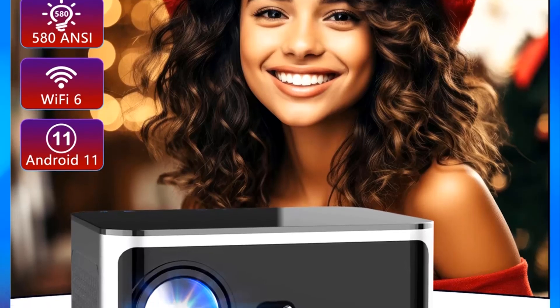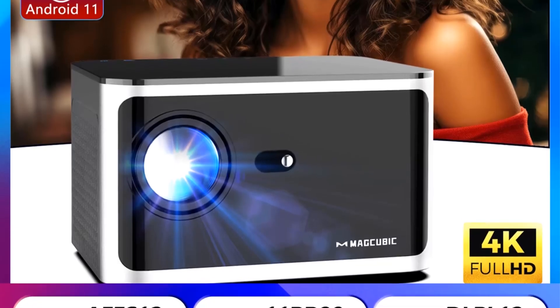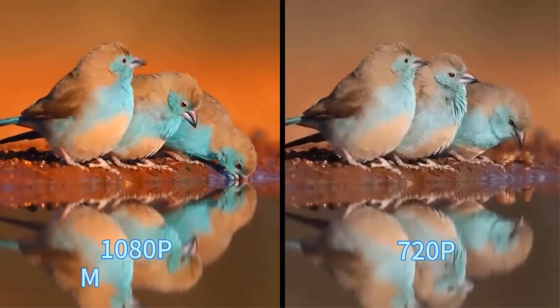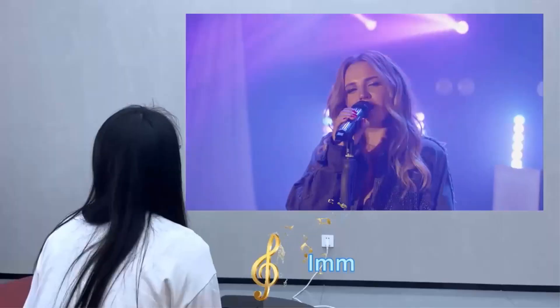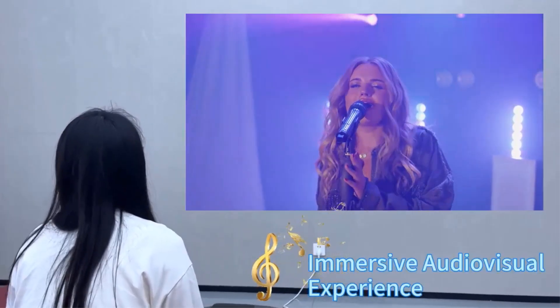It supports various projection modes including front throw and ceiling mounting, with auto-keystone correction for optimal viewing angles. The unit weighs 1.5 kilograms and includes built-in 5W speakers, making it a comprehensive choice for immersive cinematic experiences at home.